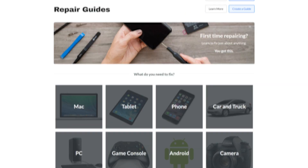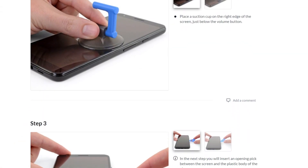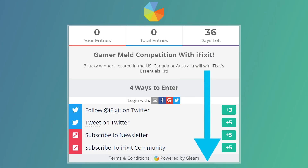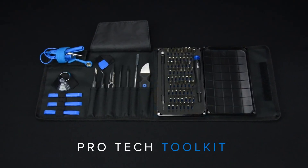To top it off, iFixit has over 65,000 guides for 30,000 devices, which means it's never been easier to fix your own device. And for a limited time, you can get a chance to win one of their Essentials Kits. Just visit the link in the description for a chance to win, and don't forget to pick up the Pro Toolkit down in the description as well.